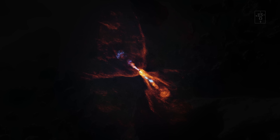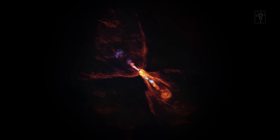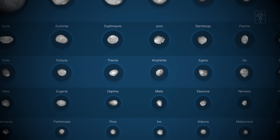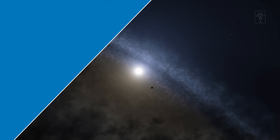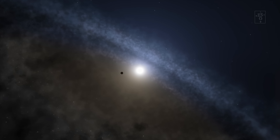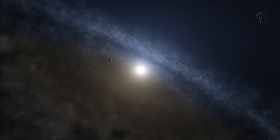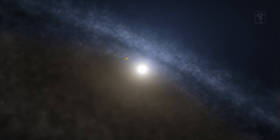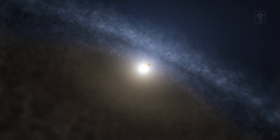So in HOPS 315, we are seeing this material at the same distance from the star as we find rocky planets and asteroids in our own solar system. Witnessing the dawn of a new planetary system is really cool in itself, but what makes HOPS 315 even more exciting is that it appears to look very similar to what our own solar system did 4.6 billion years ago. So we can use this planetary system as a probe to find out what happened while Earth was forming, and unravel our own cosmic history.